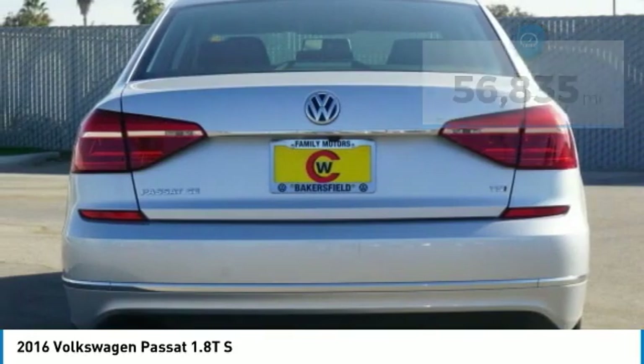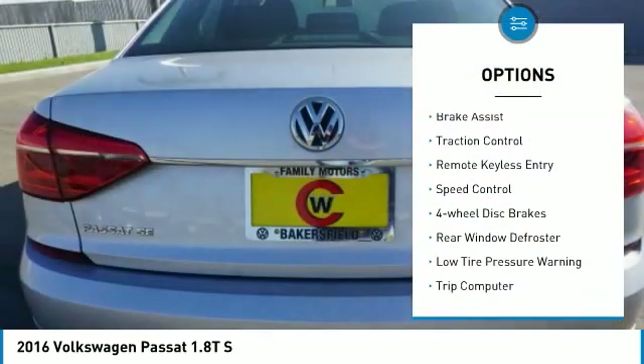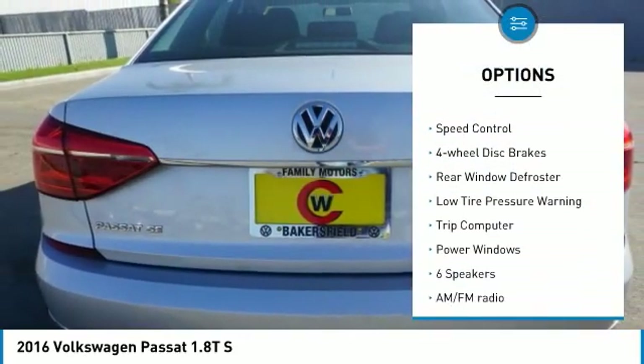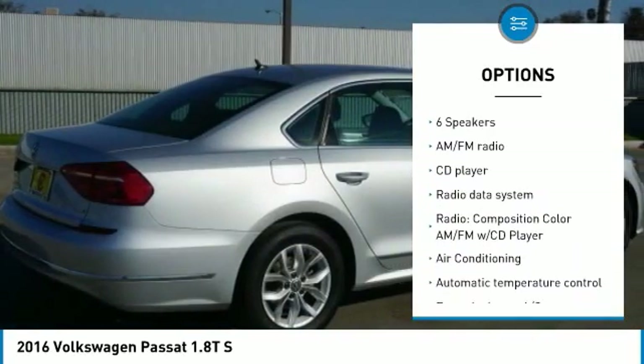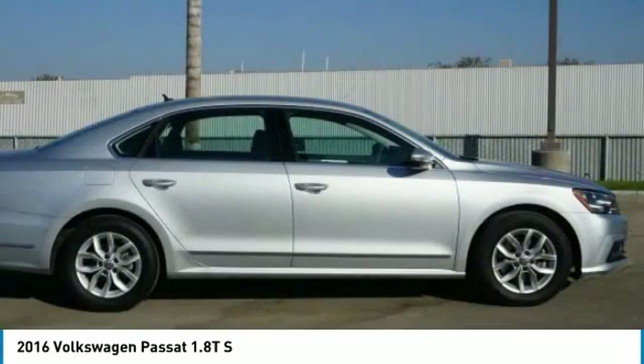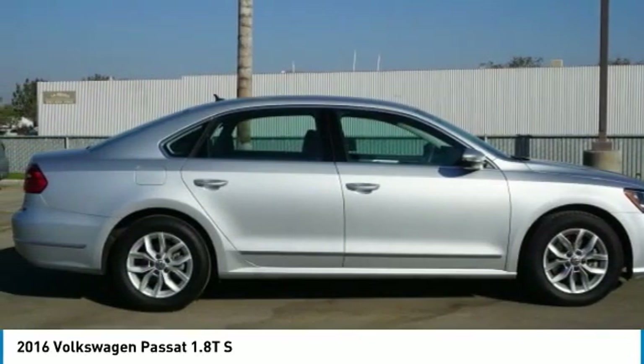Here are some of this vehicle's great options: electronic stability control, brake assist, traction control, remote keyless entry, speed control, four-wheel disc brakes, rear window defroster, low tire pressure warning, trip computer, and power windows.